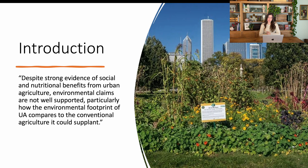What the authors said is that urban gardening specifically is growing in popularity. There's been a lot of studies showing the nutritional and social benefits, but there hasn't been a lot of research around the environmental benefits. Specifically, the reason they did this study was that despite strong evidence of social and nutritional benefits from urban agriculture, environmental claims are not well supported — particularly how the environmental footprint of urban agriculture compares to the conventional agriculture that it could supplant.